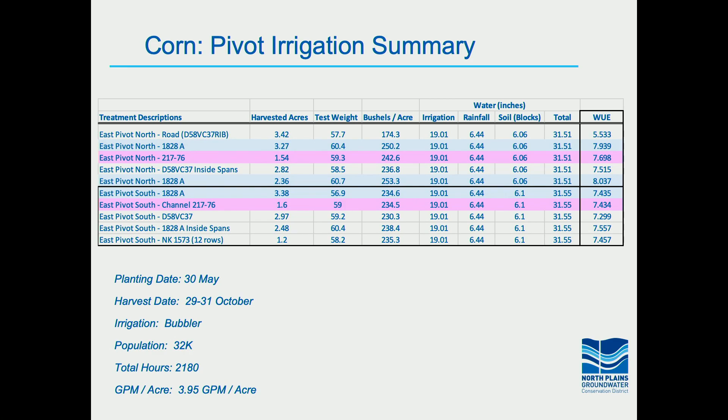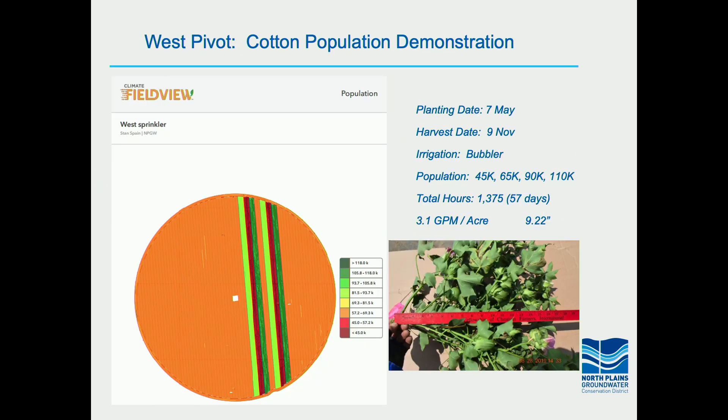We also had drip corn with similar numbers. We're going to continue looking at comparisons between drip and pivot on corn especially. Now a transition into cotton — I want to see if you can start drawing some parallels as to why this is important and why cotton has a place in the North Plains.